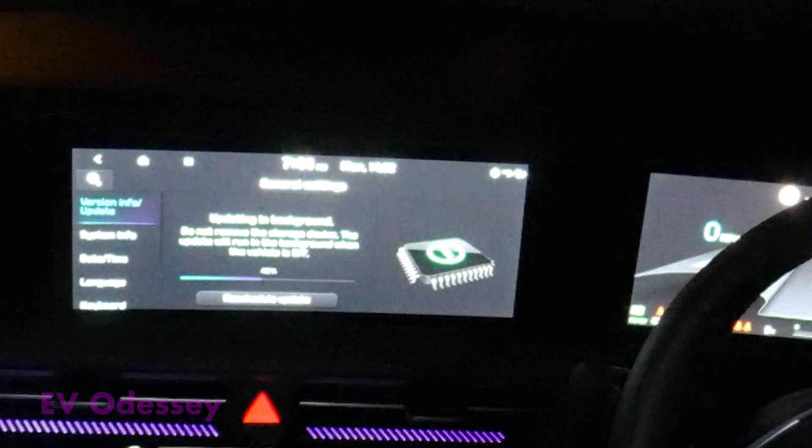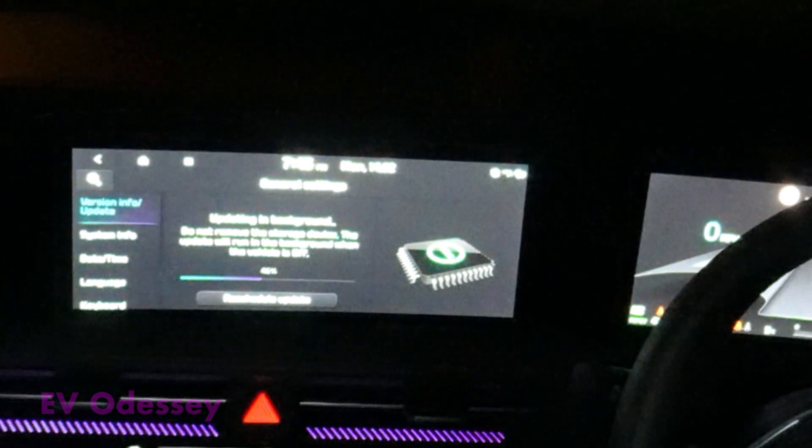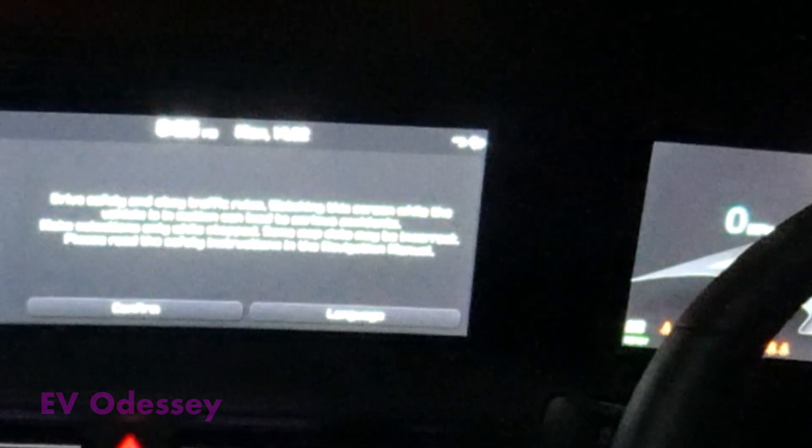I've come back to the car — it's been more than an hour but I've still not had a message from Kia Connect, so I'm going to turn it on and see where it's at. 46%, so I guess I've got to come back. It's 8pm — 90%, and that's going quick now, that won't be long. The update's finished — took two hours, now 8:36.